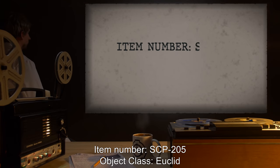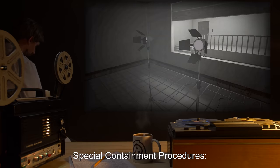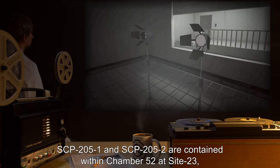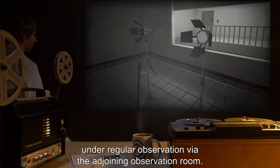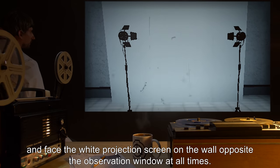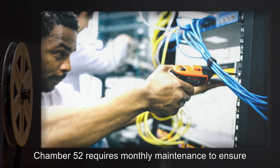Item number SCP-205. Object class: Euclid. Special containment procedures: SCP-205-1 and SCP-205-2 are contained within chamber 52 at site 23, under regular observation via the adjoining observation room. SCP-205-1 and SCP-205-2 are to be supplied with power and face the white projection screen on the wall opposite the observation window at all times.